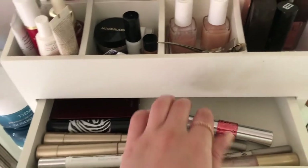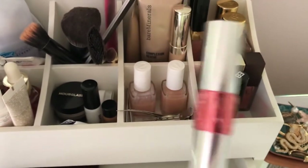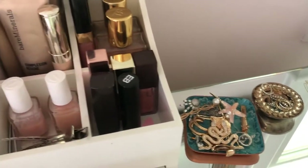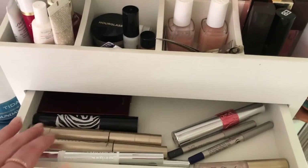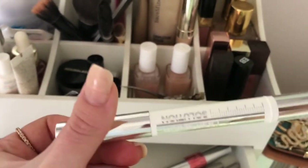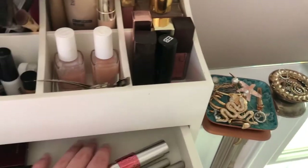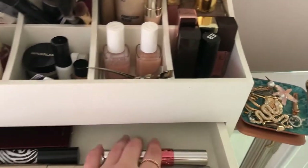I have two eyeliners by Laura Mercier — one's blue and one's gray. I have a good lip gloss I like, this is the Yves Saint Laurent one. And then I have my two favorite mascaras: this is the L'Oreal Telescopic Mascara, and then this came along with it at the drugstore — the Lash Serum Solution by L'Oreal. I would have my Hourglass Palette here but I took it out for makeup. And this is the Too Faced Lip Injection Extreme Lip Gloss — it doesn't really plump that much, but maybe a little.